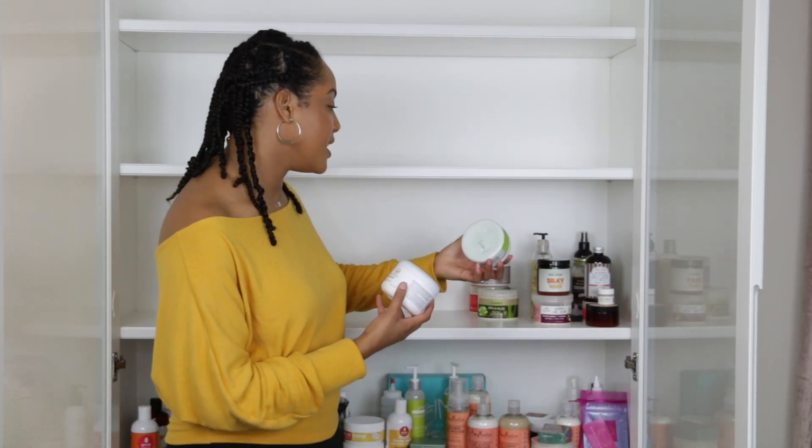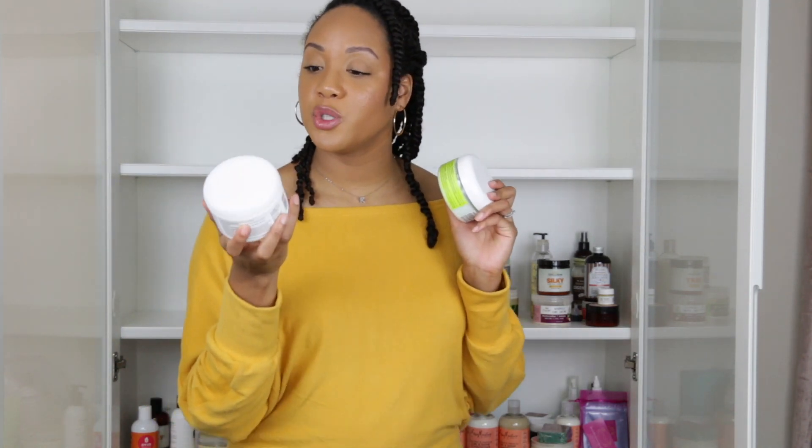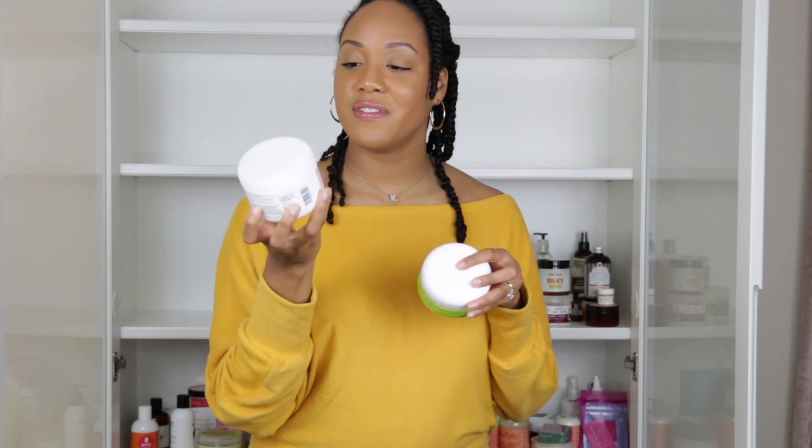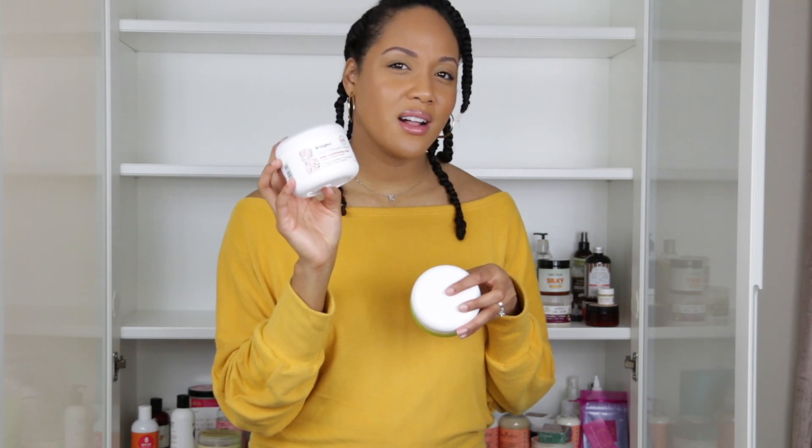These first two products off the bat I already know I'm keeping. The first is the Briogeo Don't Despair Repair Deep Conditioning Mask. I love this for an intensive deep protein treatment that also leaves your hair very moisturized — my curls always pop after I use it. This is a really high-quality deep conditioner and it's worth the price, which I think is around $28.